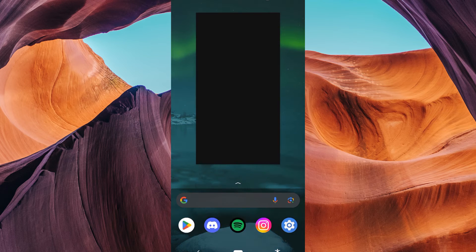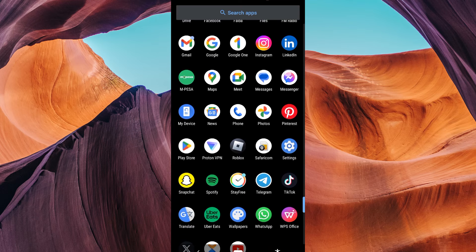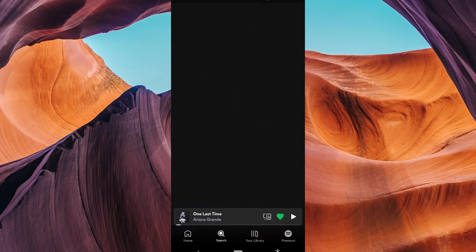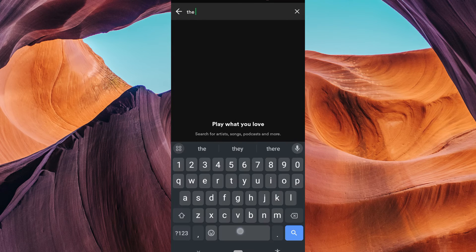First, ensure you have updated your Spotify app to the latest version available in your Play Store or App Store. Then, open the Spotify app on your mobile device. Once you're in the app, use the search bar at the bottom to find the podcast you want to block. Type in the podcast's name and press search.